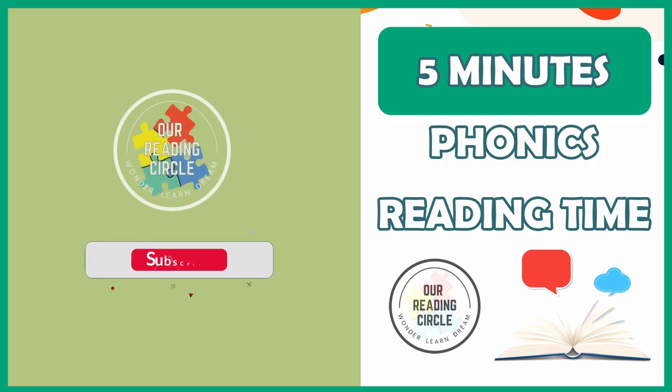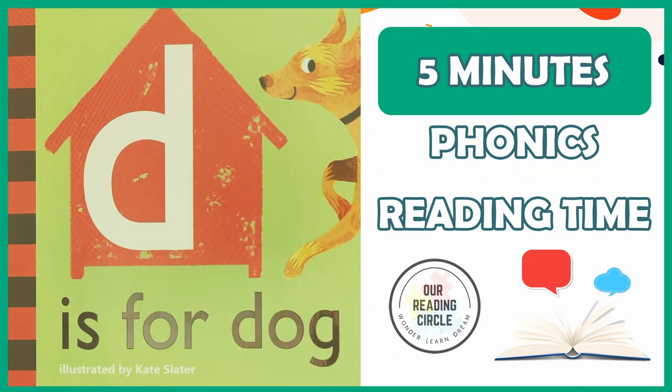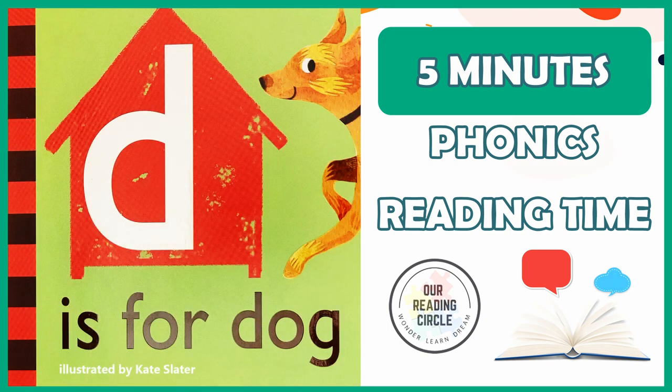Hello, brave readers. Welcome to our reading circle. Today, we'll be learning all about the consonant letter D sound, and dogs, by reading 'D is for Dog,' illustrated by Kate Slater, read and adapted by Miss Coralie.